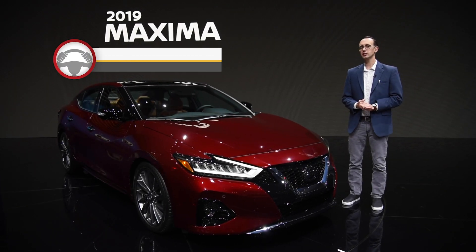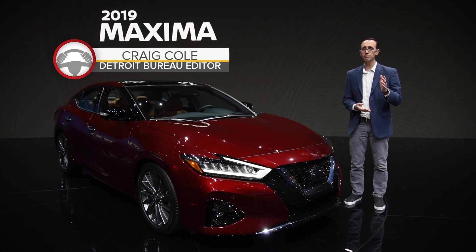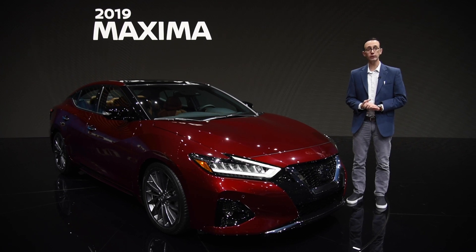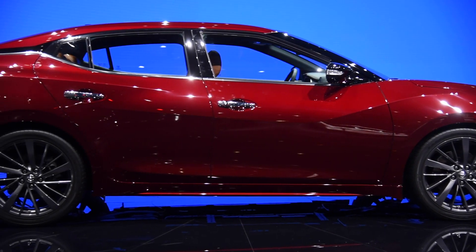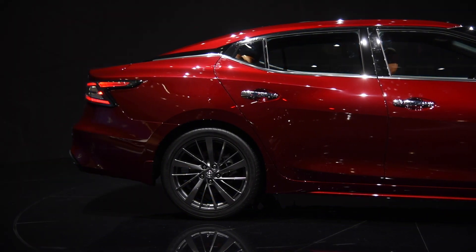The current generation Maxima sedan has been on the market for a number of years now, and that means it's high time for an update, which the folks at Nissan have been working on for model year 2019. Since this is a refresh, the vehicle remains fundamentally unchanged. Major components like the underlying structure and engine soldier on.